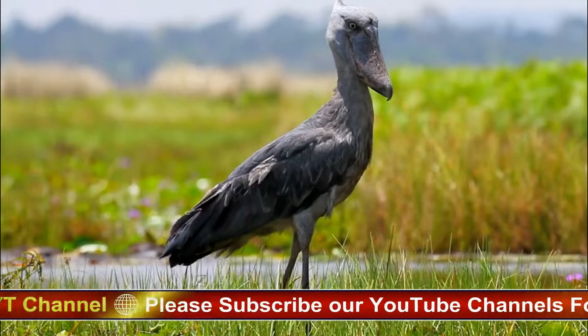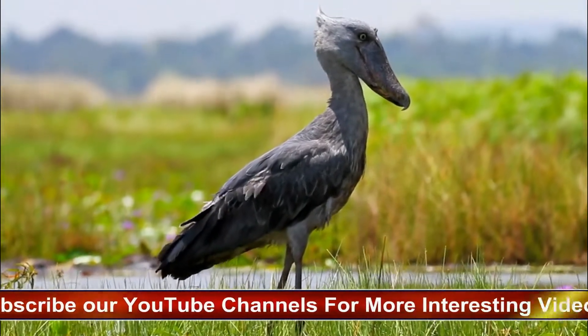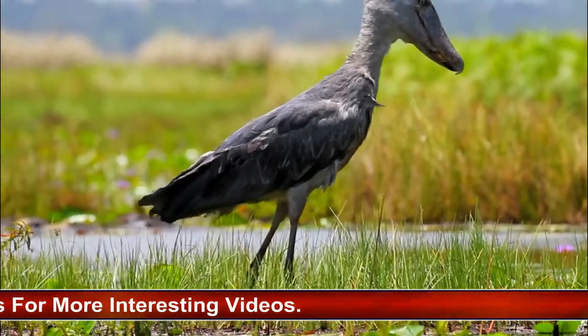Shoebills have specific habitat requirements for breeding, nesting, and hunting, and their swamps and marshes are gradually being transformed into agricultural land or pastures for cattle grazing. At times, and from certain angles, they can appear rather menacing, peering down their long, razor-sharp beak with a hook at the tip. They can also be extremely cute and almost cartoon-like.